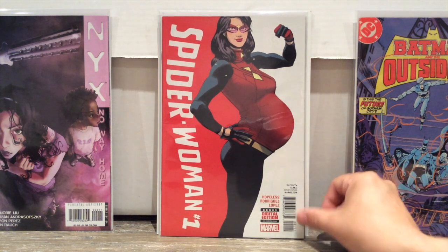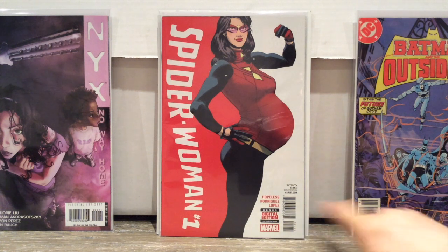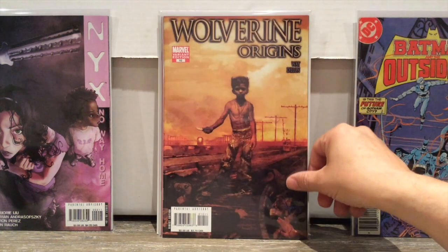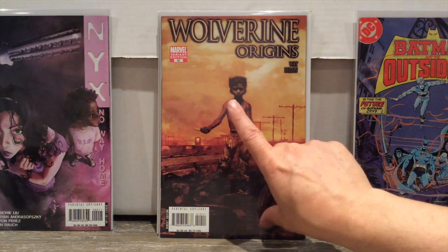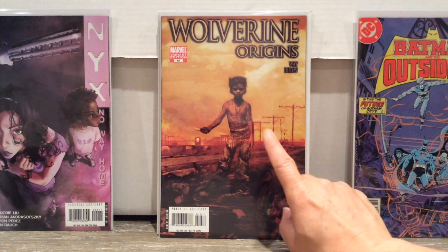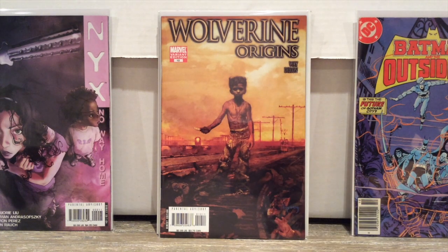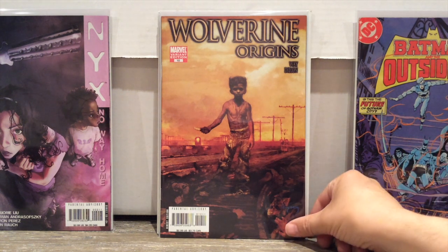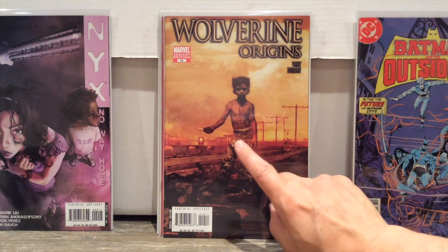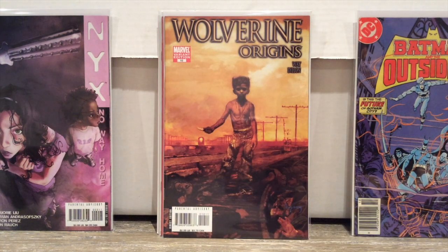Spider-Woman number one — I think this is a variant cover, although it doesn't indicate that on the barcode. That's a cute cover. This was not in the dollar bin — I got it in an auction recently, as part of a lot. I paid pennies on the dollar for the first appearance of Daken. Remember when Daken was a thing? This is a variant cover — his first appearance. He's been horribly overshadowed now by X-23, but I think he's kind of making a comeback.